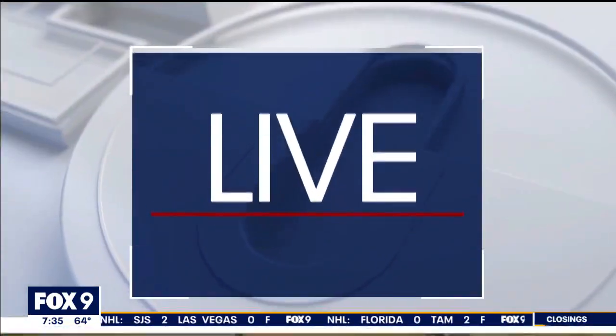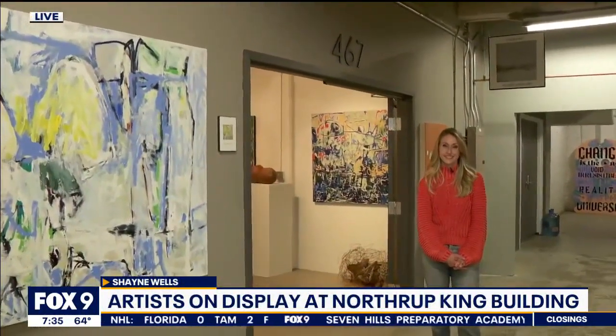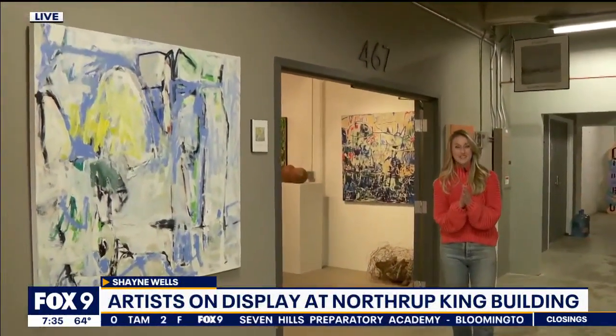We are kicking off Wednesday by getting you ready for Thursday. First Thursdays is an open studio and gallery tour held in the Northeast Minneapolis Arts District each month, and our Shane Wells is at the Northrop King building this morning where hundreds of artists are prepping for tomorrow's big event.